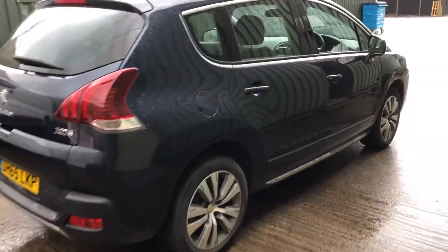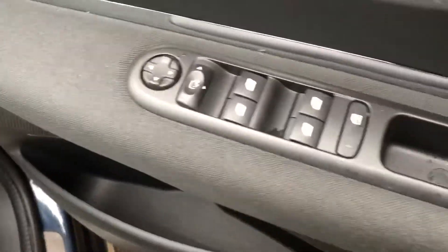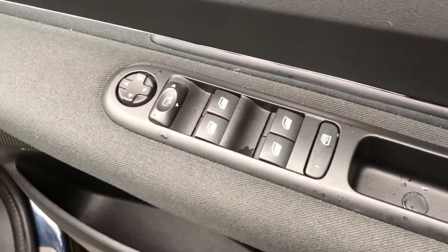All nice tidy bodywork. Let's just take a look inside. Comes with two remote keys, controls there for electric door mirrors and electric windows.